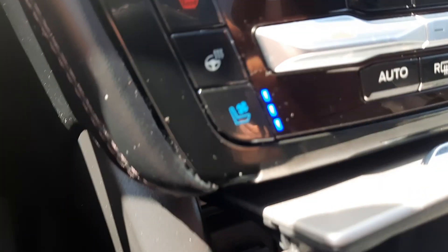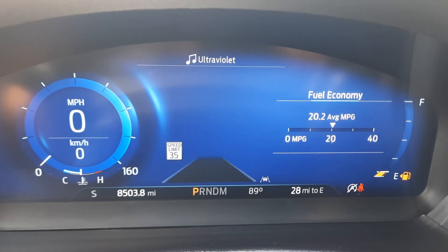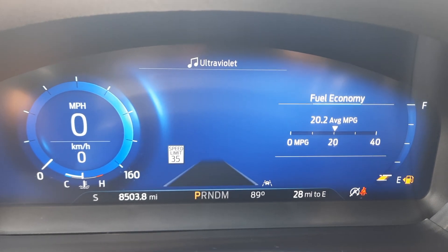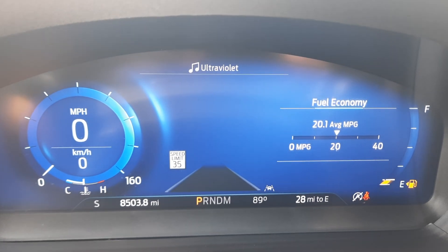It has heated and cooled front seats and a heated steering wheel. If you would like more information on this vehicle, you can check out the links in the description below, or give us a call here at Terry Henricks Ford at 419-445-7460. Don't forget to like this video and subscribe to see more.